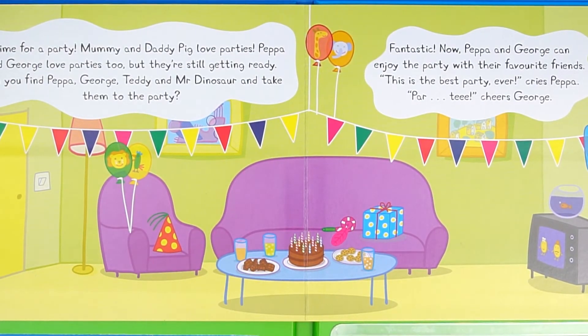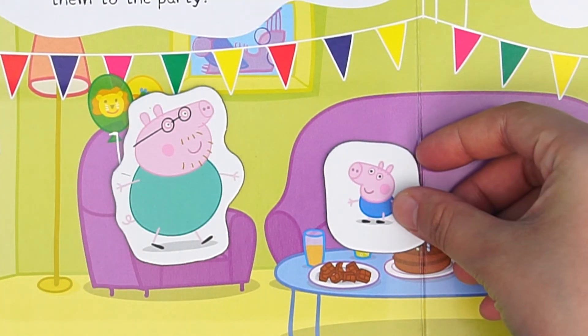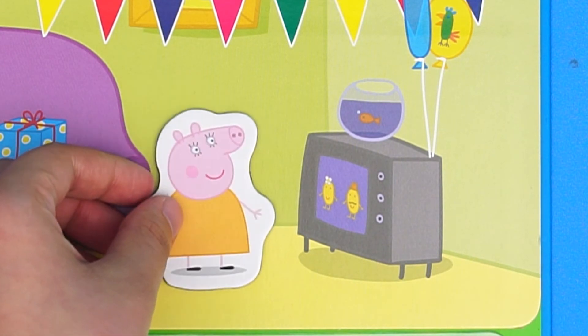This is Peppa Pig's living room. Daddy Pig is sitting here. George is sitting here. They are eating. Mommy Pig is watching TV here.